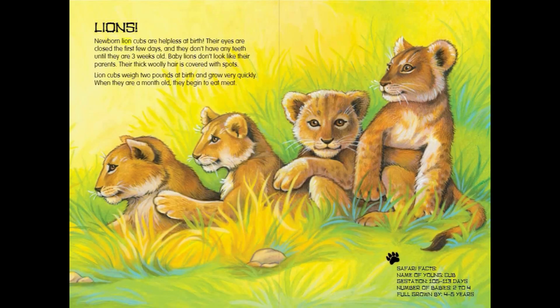Newborn lion cubs are helpless at birth. Their eyes are closed the first few days, and they don't have any teeth until they are three weeks old. Baby lions don't look like their parents — their thick woolly hair is covered with spots. Lion cubs weigh two pounds at birth and grow very quickly. When they are a month old, they begin to eat meat.